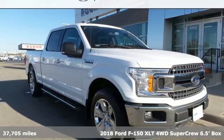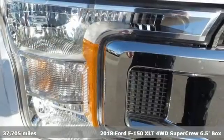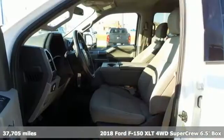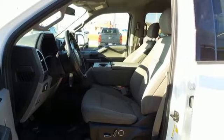Here's a 2018 Ford F-150. This truck was built to tough it out and tested to make sure it's up to every challenge. And get ready for an impressive combination of features.